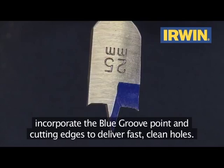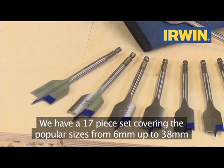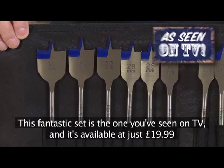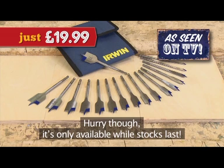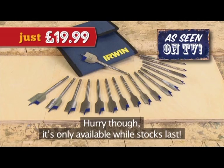We have a 17-piece set covering the popular sizes from 6 millimetres up to 38 millimetres, which also includes a storage pouch for keeping them protected when not in use. This fantastic set is the one you've seen on TV and it's available at just £19.99 — a massive saving of over 70%. Hurry though, it's only available while stocks last.